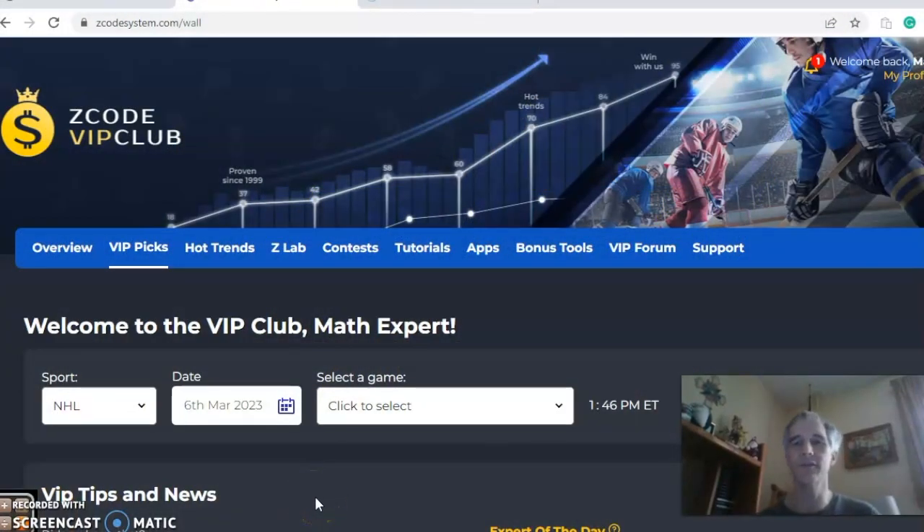Hi everybody and welcome again to Z-Code Sports System, where we develop automated systems to help you win big every time. It doesn't matter which sport you're betting on, we've got you covered. We're going to get into these four NHL games for Monday, March 6th. But before I do, I want to show you this VIP club section — I invite you to join, as it has all the tools to help you make your picks.